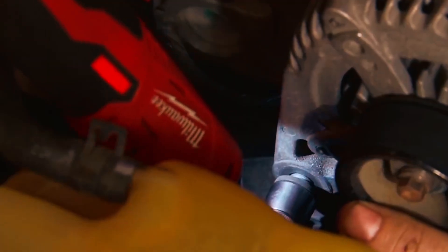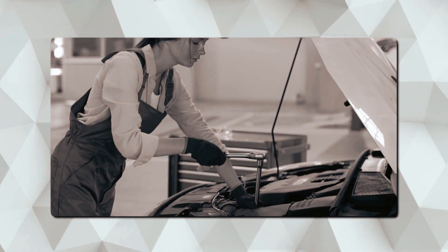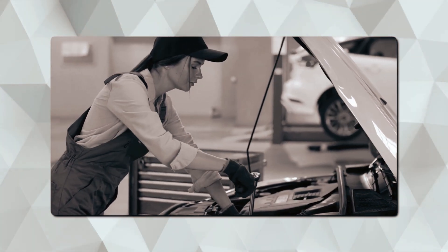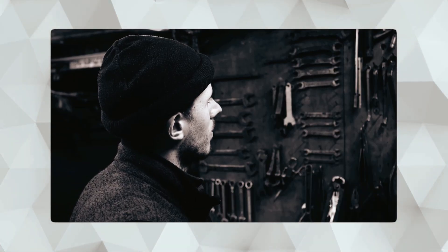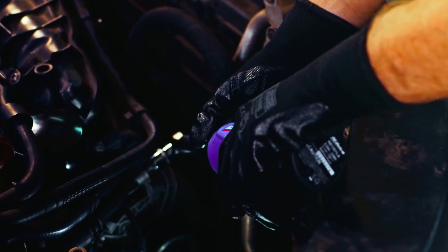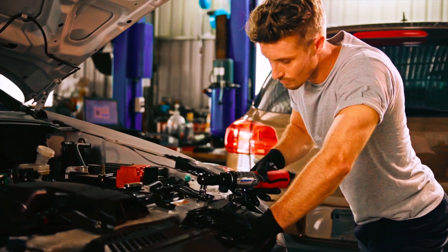Before we introduce some of the best battery-powered ratchets, let's tell you a bit about them. Since the Middle Ages and for many centuries prior, socket wrenches have been used. Over the years, technology has transformed the way that people use wrenches. Ratchets were introduced to the market, and since then, they have significantly improved the lives of their users.